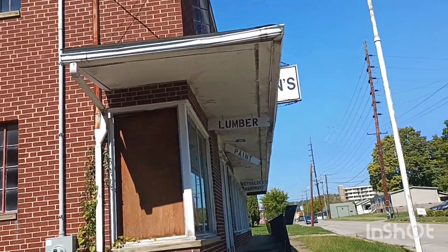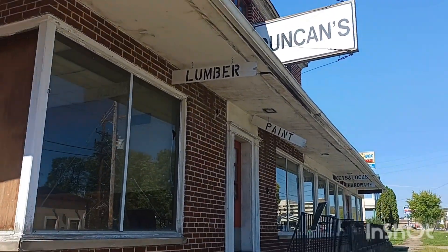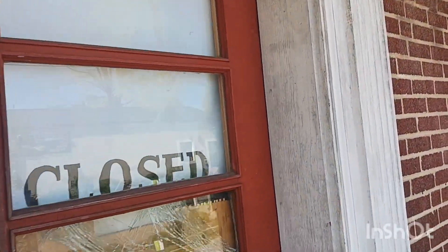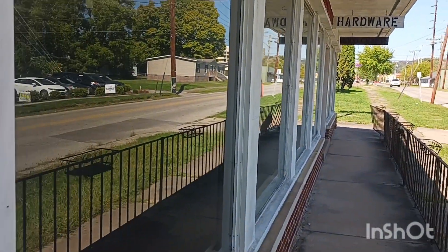Next door it looks like a hardware store. Dunkin's — you get lumber, paint, keys, and locks. It looks like it maybe went out of business just recently. It's for sale. Closed. Let's see if we can see anything inside — it's got that old tile. There's a big old building.